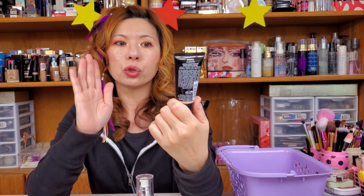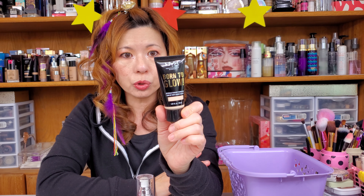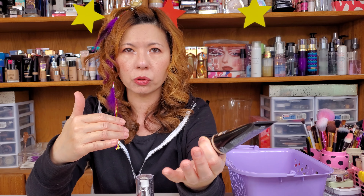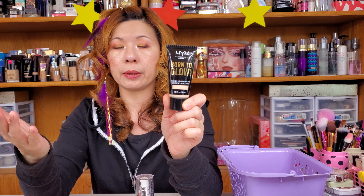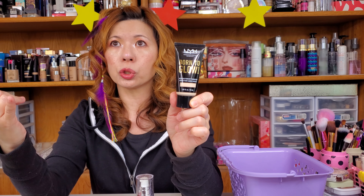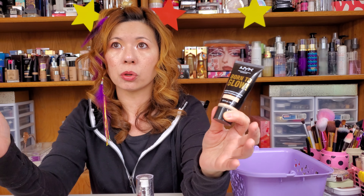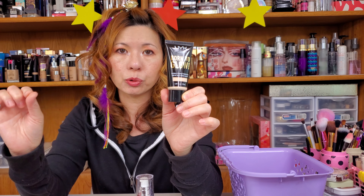This is another Born to Glow NYX Foundation. This shade is Alabaster, so it's going to be rather light. In case it doesn't fit your skin tone, maybe you can use it as a highlight or mix it with your other foundation. I personally really like this Born to Glow — I think it's long lasting, great pigmentation, the finish is very natural, no oxidation. I already did a review on this foundation. I actually used it for 10 days in a row when I was in Hong Kong and I was happy with it. Zero complaint, absolutely zero complaint.